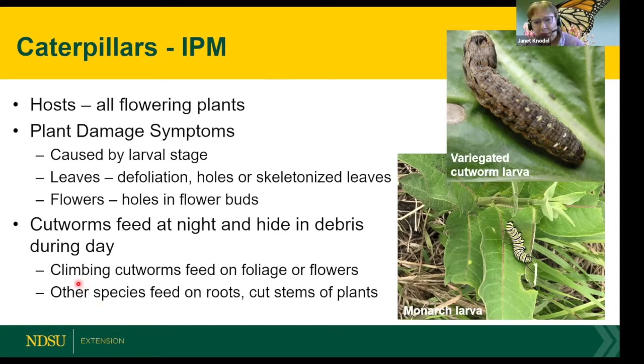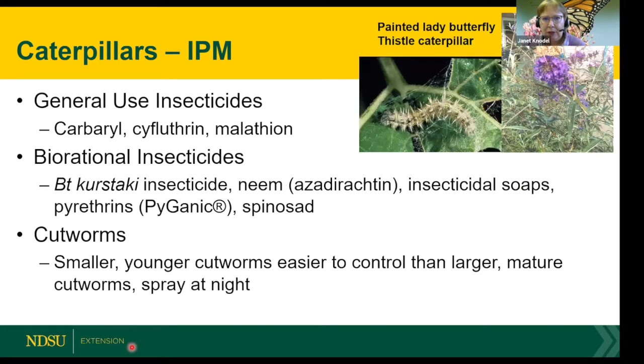Many cutworms in gardens are climbing cutworms — they climb up onto the plant and feed on foliage and flowers. In vegetable gardens, many will feed on roots or cut the stem right off. There are general use insecticides available, and also Bacillus thuringiensis kurstaki (Btk), a bacterial insecticide very effective against young larvae — so you need to apply it in the early larval stages. Control them when they're smaller and younger, and spray at nighttime.